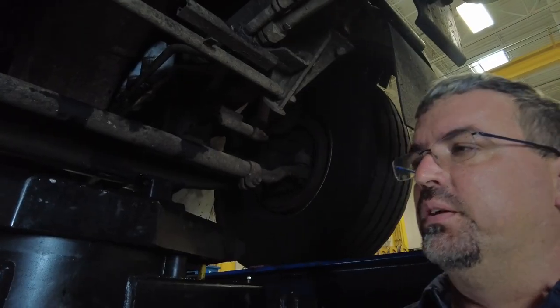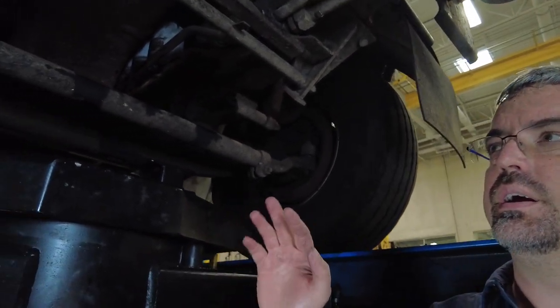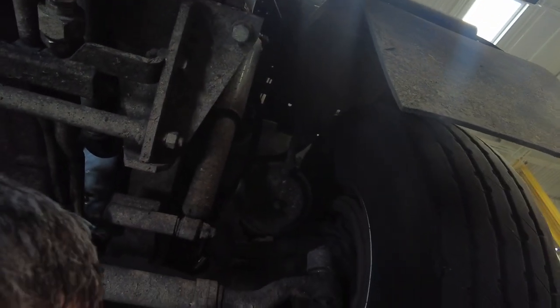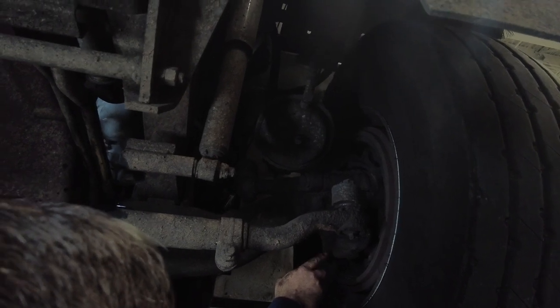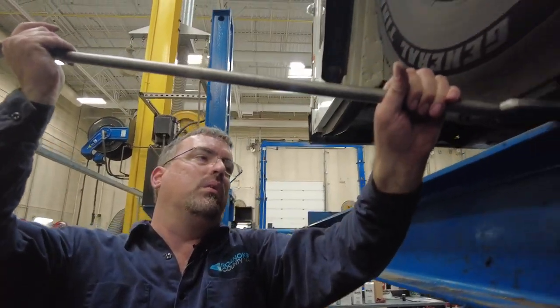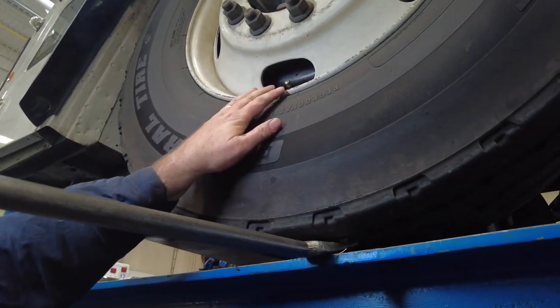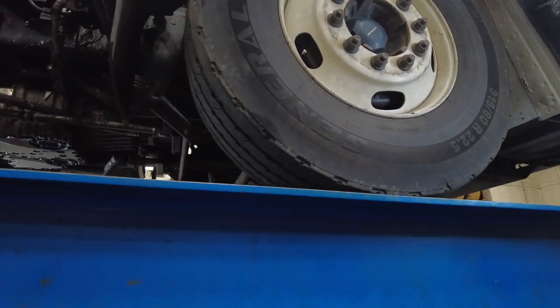We lift the front end of the truck up. The kingpin is what keeps the steering axle in place so the tire can turn left and right. It's a steel rod that goes down through there with a brass bushing inside — the brass bushing gets worn out. We take a metal bar and stick it up underneath the tire; if there's a lot of movement in and out, the bushing is worn. This one is tight. Then we check the other side and let it back down.